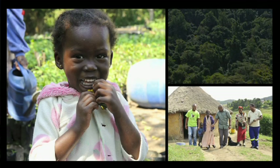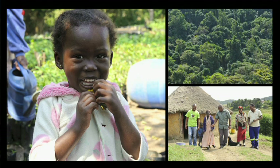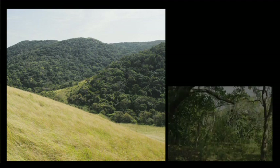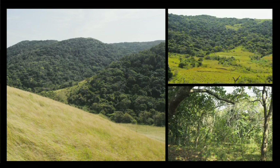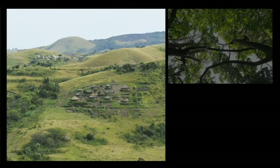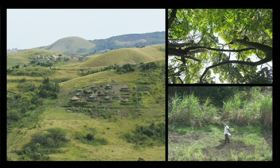BHP Billiton saw a unique opportunity for a win-win collaboration that would not only restore between 500 and 1,000 hectares of indigenous forest over a 20-year period, thereby sinking up to 125,000 tonnes of CO2, but would also provide the local community with a sustainable economic resource.